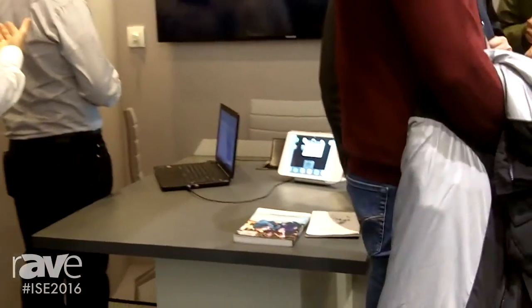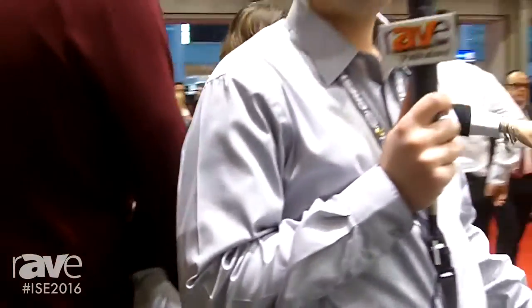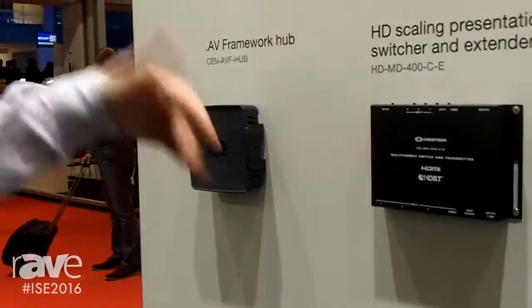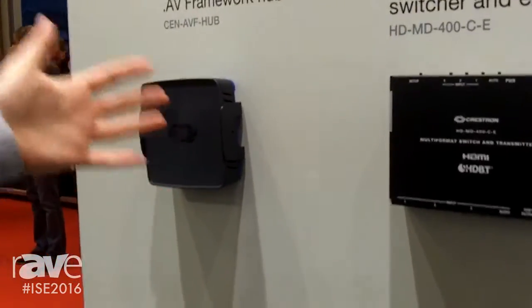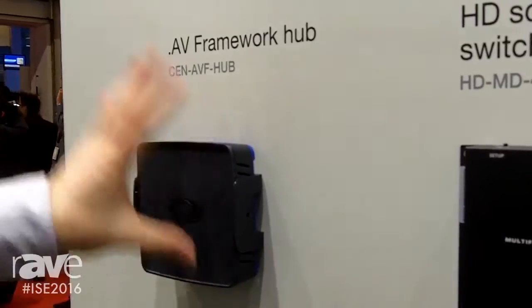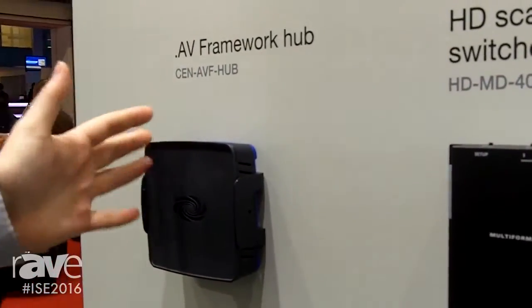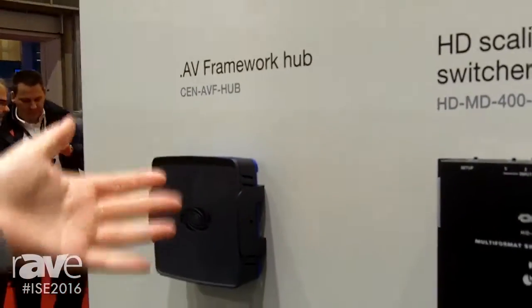Also what we show here is our new AV Framework Hub. The AV Framework Hub brings your small solution into the Fusion cloud, so you can monitor all over the world — the status, room booking, and so on.